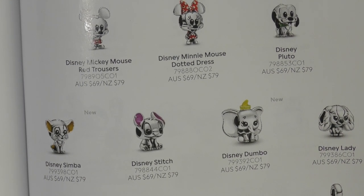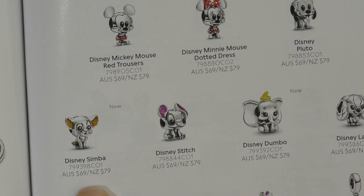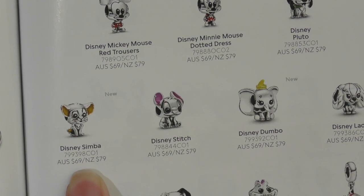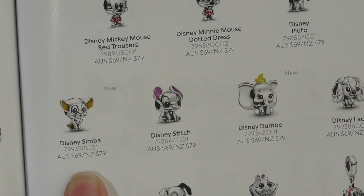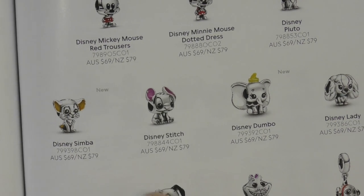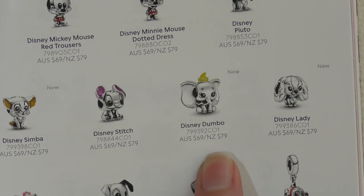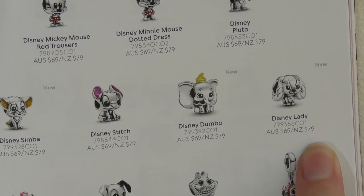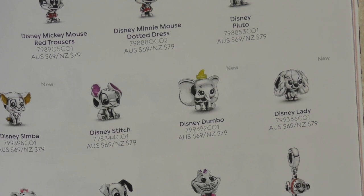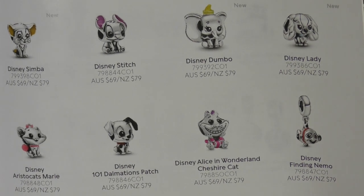This is a Disney Simba coming out — he's so cute. You can see the little details on his face. And there's a Disney Dumbo — that one is actually really cute. And Disney Lady as well. They've got some new Disney friends coming out and they're so cute. I do like some of these.